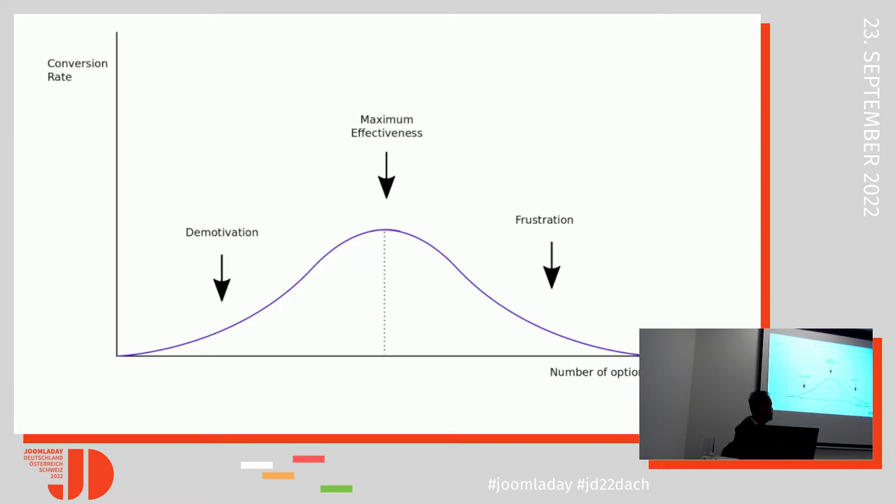There is a clear correlation between the number of options we offer and the conversion we get. It turns out that when we offer too many choices, we are demotivated to make a decision, causing frustration because of our mind's capacity constraints and time constraints. Our goal is to achieve maximum effectiveness. In their experiment, six items were found to be the optimal number.